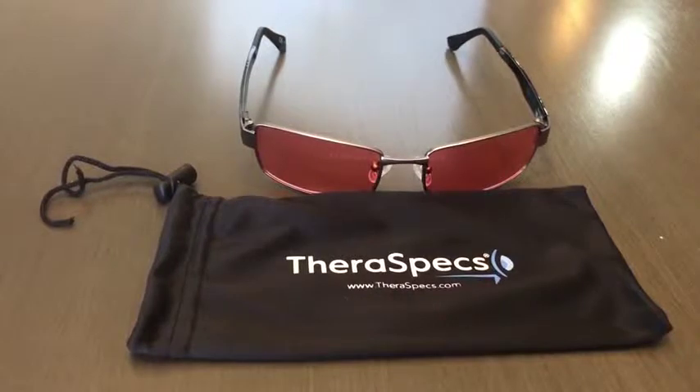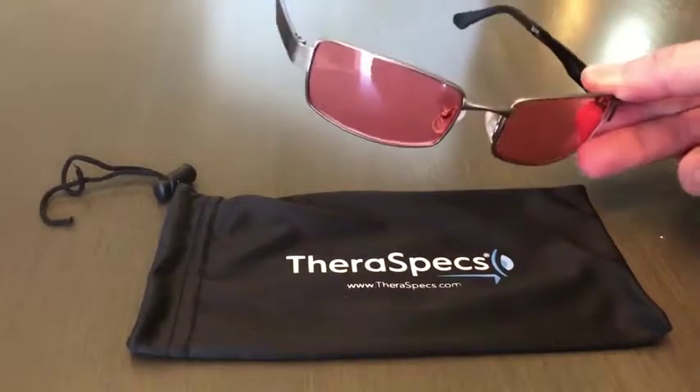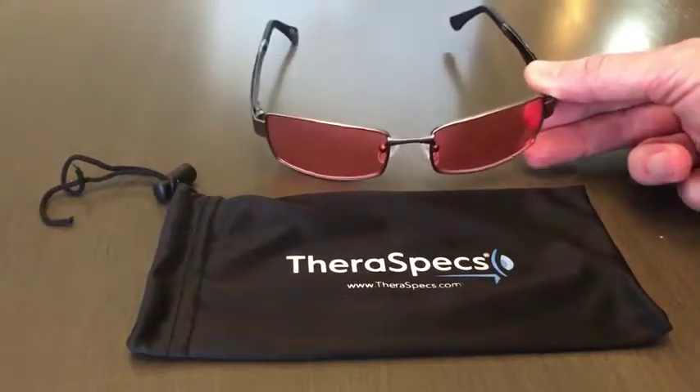Hey everybody, my name is Jeff and I just want to take a moment and talk a little bit about my recent purchase on Amazon. They're migraine glasses, as you can see here — they're from Theraspex.